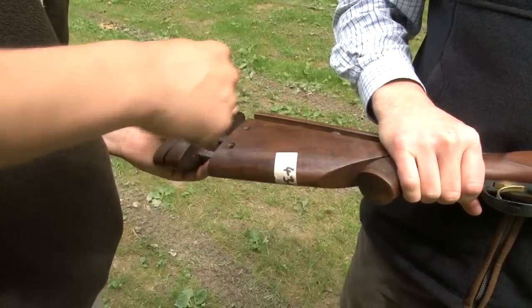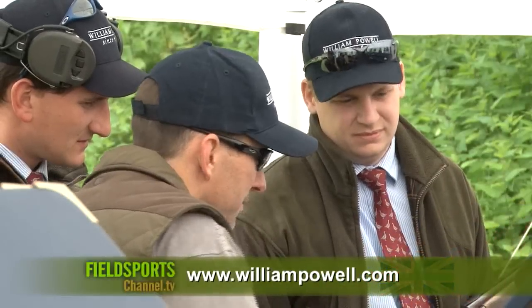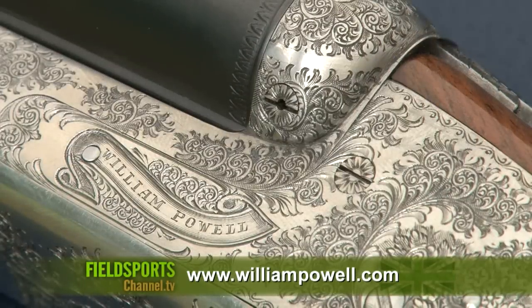William Powell is keen to do more of these events for customers to come along, have a pop at a few clays, and consider one of their range of guns. If you love your shooting, you'll love the Shooting Show.